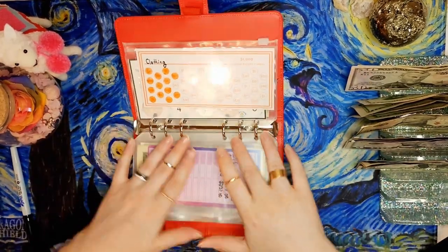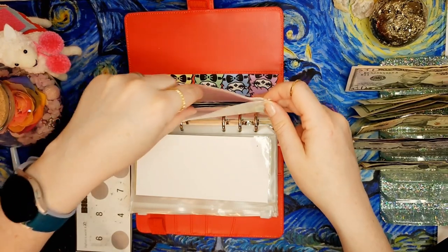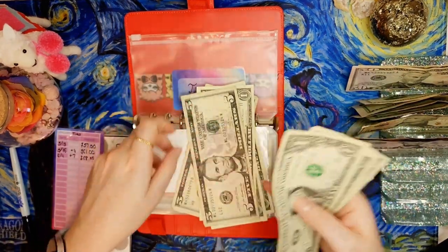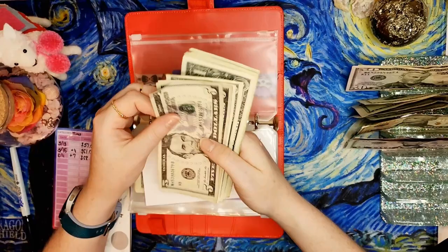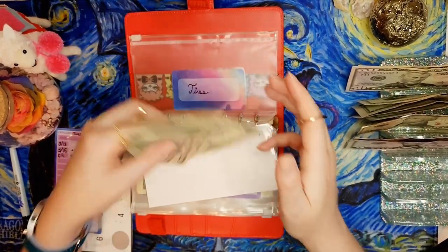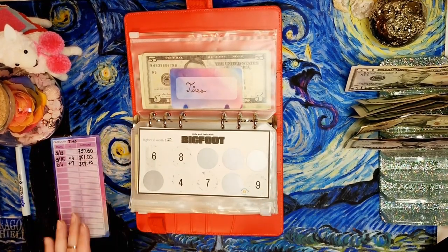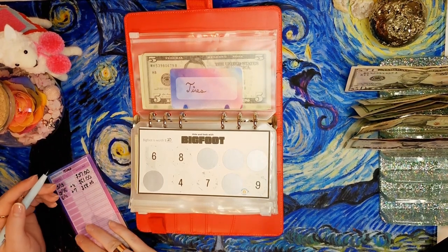The Bigfoot challenge is for my tires fund - last time we scratched a nine so we're adding $9 today. The fund now has $17. This is a Reinventing Renee scratch-off Bigfoot challenge from a giveaway from Managed Budget and Debt and Pink Cash Budgeting. It's really helped me get my car situation taken care of - like my headlights - and start saving for my tires.